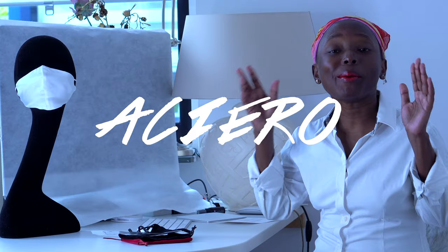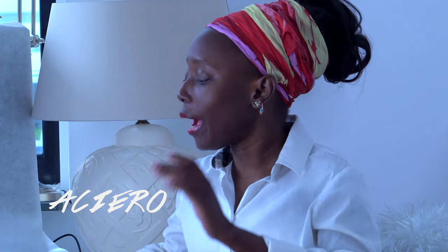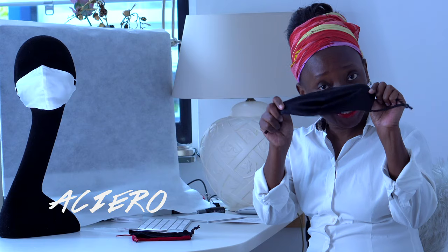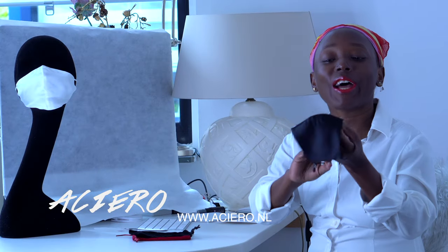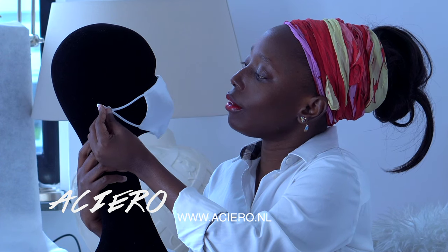Welcome to my channel. Today I'm back again with launching the product — we're finally there. I've been busy designing the silk mask and finally it's here. I'm here to present it to you. As you can see, our silk mask is finished and they are now available on our store — just go to ashiro.nl and you'll find your silk masks.